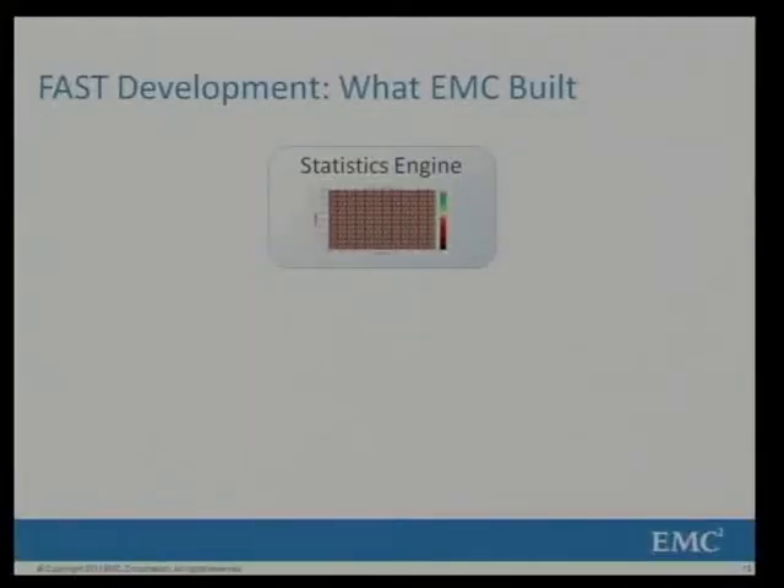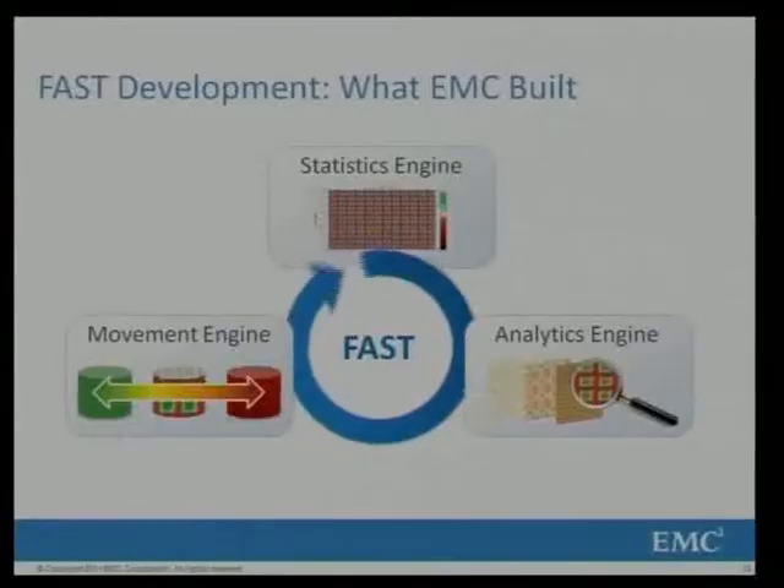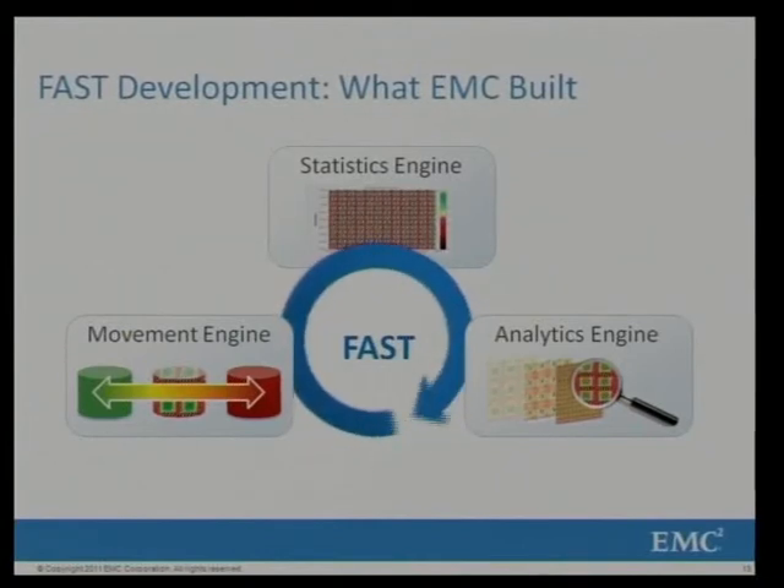FAST works on three engines. First is the statistical engine, which continuously collects information about hot and cold data from the storage environment. Second is the analytics engine, which takes that statistical feed and determines what is hot, what is cold, and what needs to be done. Third is the movement engine, which physically moves data from one storage tier to another. All of this happens at the storage level — your Oracle application server never knows what is happening behind the scenes — it is all intelligently controlled by the storage controller, continuously, even while you are sleeping.